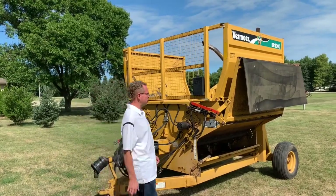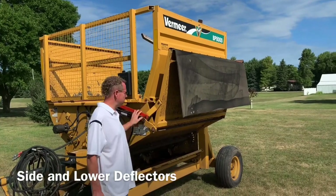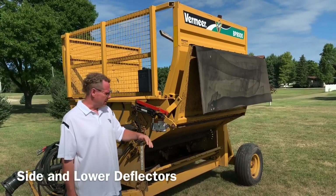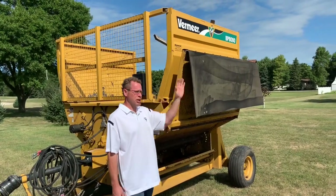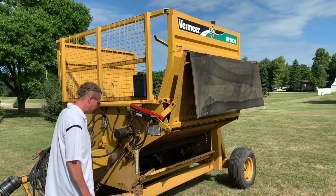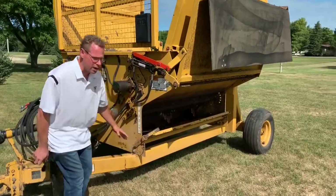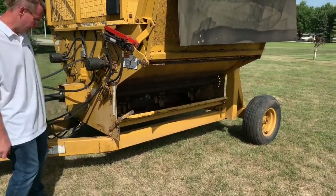I'll show you some of the features. It's got the side deflector, so if you want to fold this down hydraulically, you can either windrow the material coming out, or you can just leave it up to project it out into pens. There's also a lower deflector here, so you can change how far it will shoot it into a commodity shed or something like that.